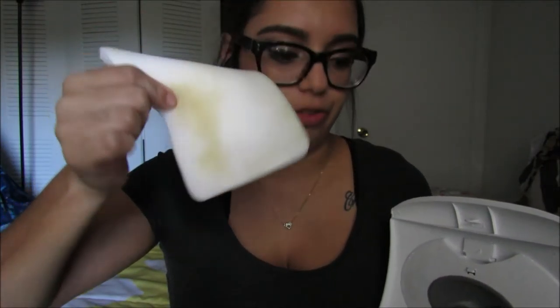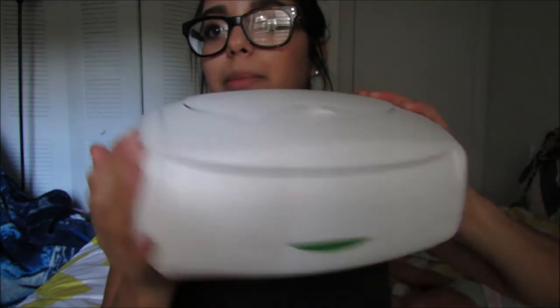My fifth thing that I was so grateful for is the wipe warmer. I forgot what company it's by, but this is what it looks like. It comes with a little pillow thing that keeps the wipes moist, because some wipe warmers dry out your wipes — but this one keeps them moist and wet at all times. You do have to replace the pillow every six weeks and they do sell them separately. I got mine from Walmart.